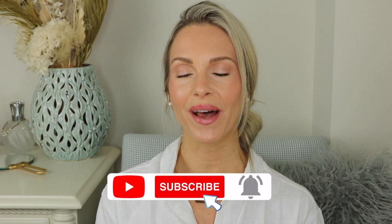So let's get right into it, but don't forget to subscribe and ring that notification bell, and also don't forget to give this video a big thumbs up.